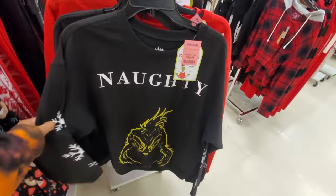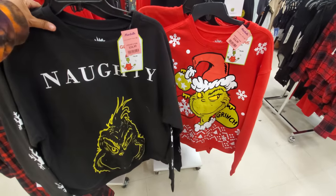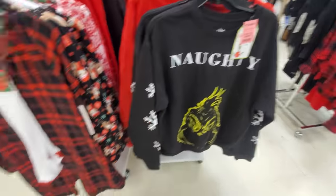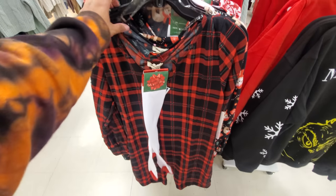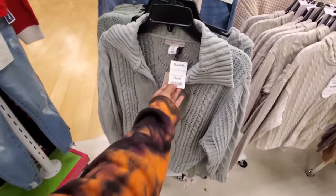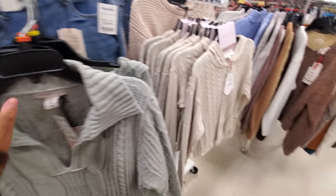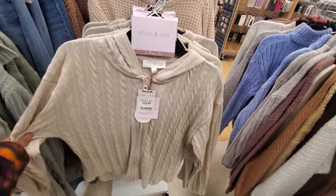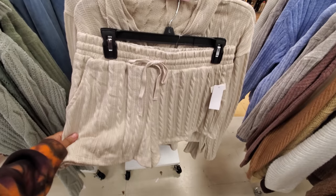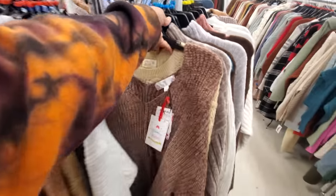We have the Grinch — a $17 naughty sweater. The red one is $15 — it kind of reminds me of Walmart because they have tons of Grinch stuff. It's a really cute sweater, actually really soft, only $17 by Sincerely Jules. Cute sweaters in here — a zip-up one by Olive and Oak for $25. A two-piece set with knitted shorts. More sweaters — you can't get enough of sweaters.